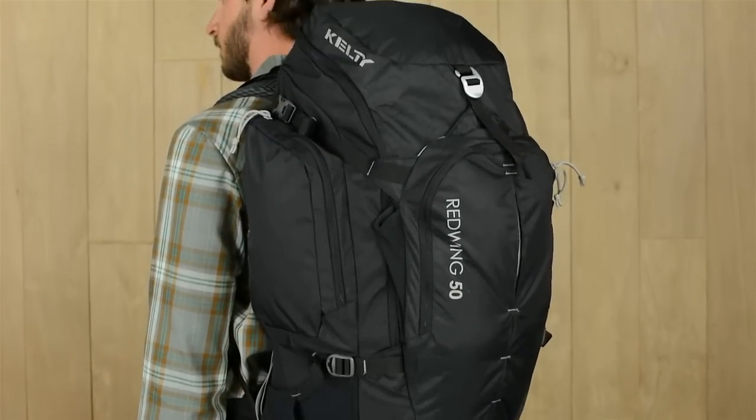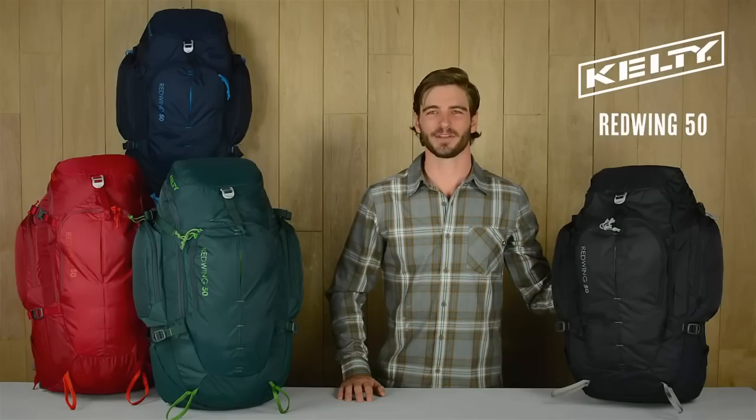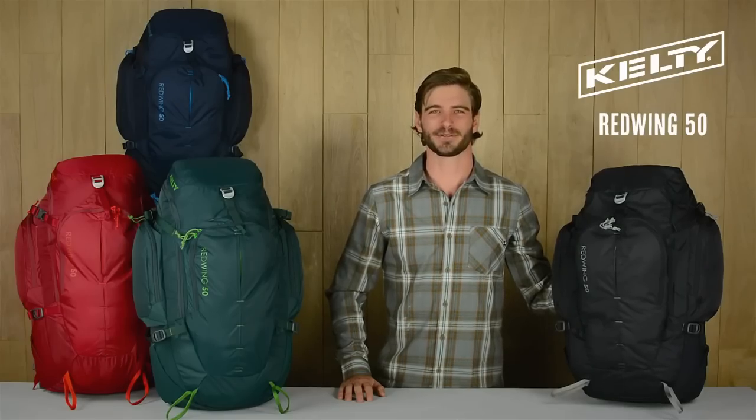The Red Wing 50 is a Kelty classic. It'll become your favorite go-to pack whether you're heading into the mountains for an overnight or taking a trip across the pond.